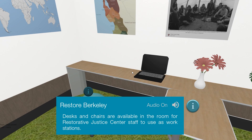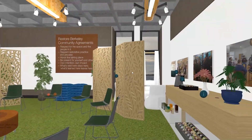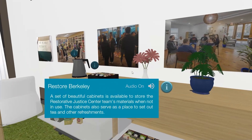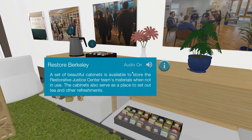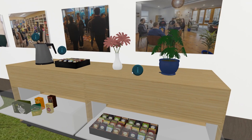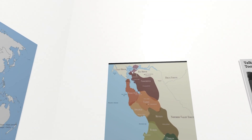Desks and chairs are available in the room for Restorative Justice Center staff to use as workstations. A set of beautiful cabinets is available to store the Restorative Justice Center team's materials when not in use. The cabinets also serve as a place to set out tea and other refreshments. Oh my gosh, this is so cool. Very nice — Berkeley right there in the bay.